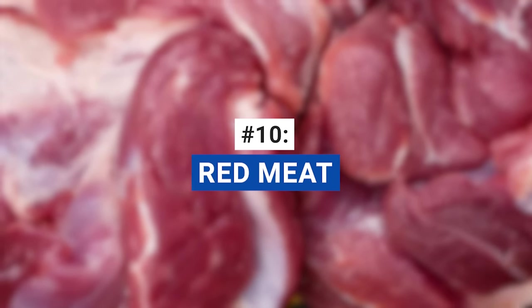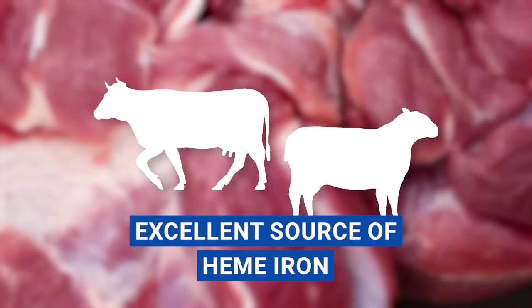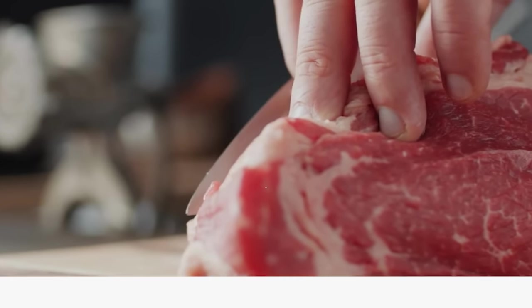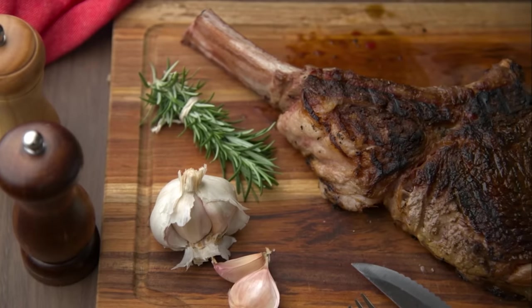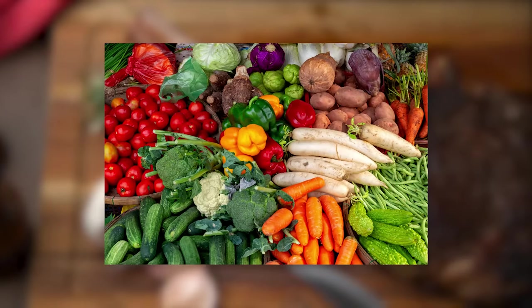For the meat lovers out there, red meat such as beef or lamb is an excellent source of heme iron, which is more easily absorbed by the body. A three-ounce serving of cooked beef can provide you with 2.5 milligrams of iron, which accounts for approximately 13% of the daily value for iron. That's a solid contribution to your daily iron requirements in a single satisfying serving. Remember, moderation is key, so try to balance your meat intake with plant-based iron sources as well.